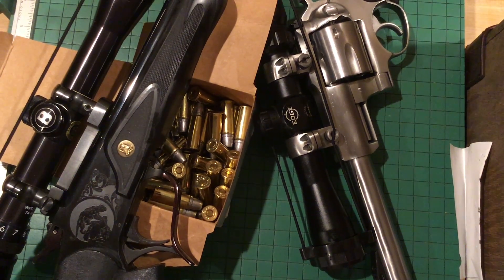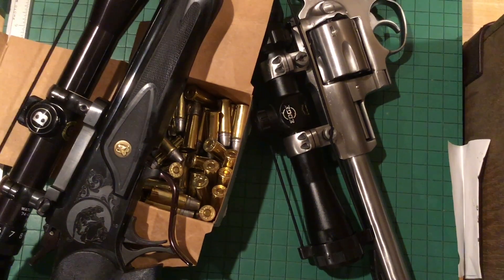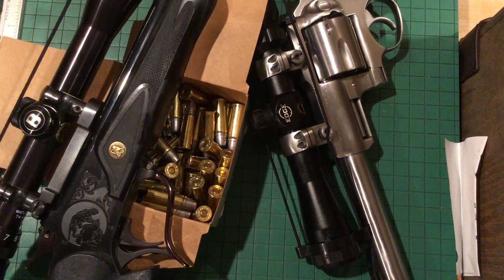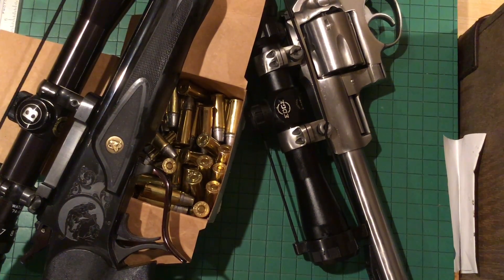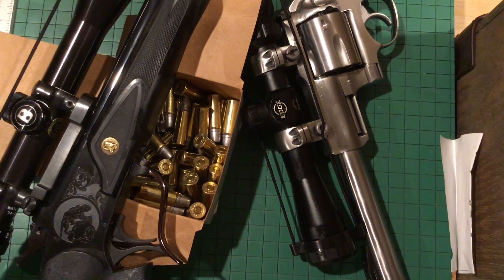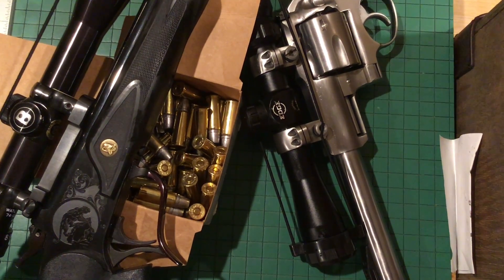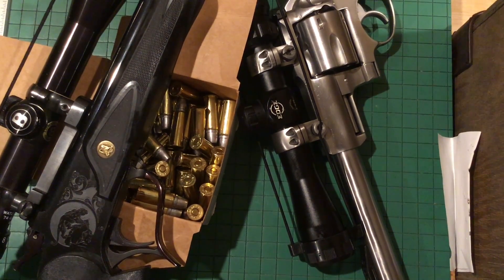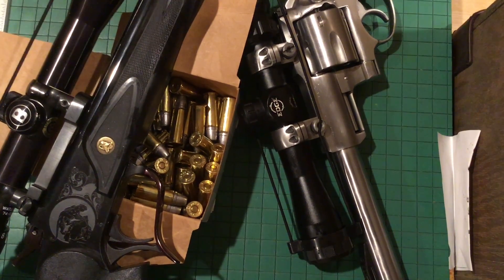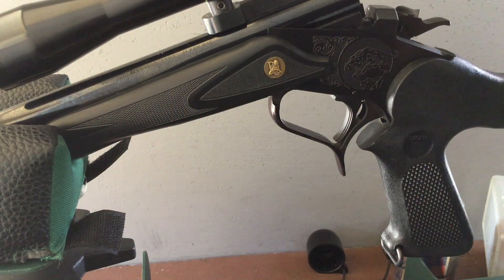Hey shooters and reloaders, Fortune Cookie 45 LC coming to you from the Hot Lead Zone. Today let's go to the range and shoot the 44 Magnum, 44 Special, and 44 Russian with the same load of powder and same bullet, and see what the different bullet jumps do to the accuracy and performance of our ammo. We're going to shed some light on the bullet jump controversy. We'll shoot the 44 Magnum first, then the 44 Special case, and the 44 Russian case.